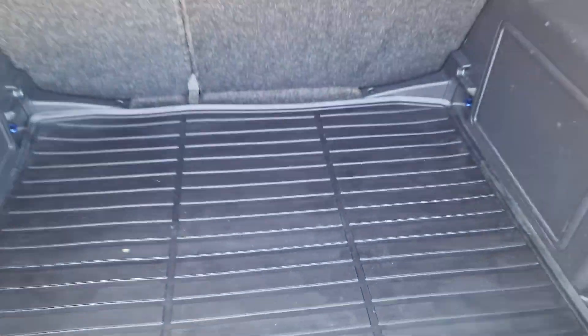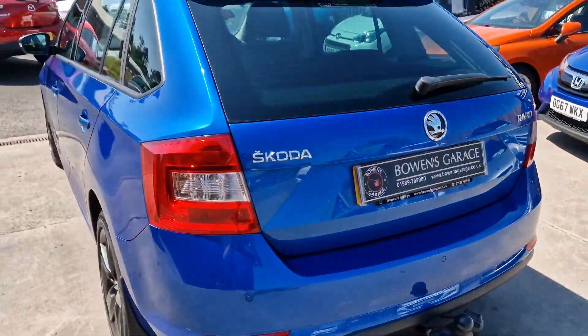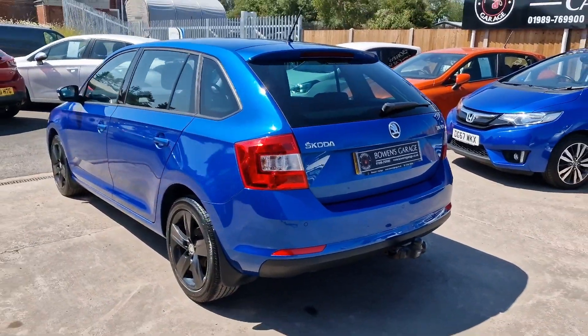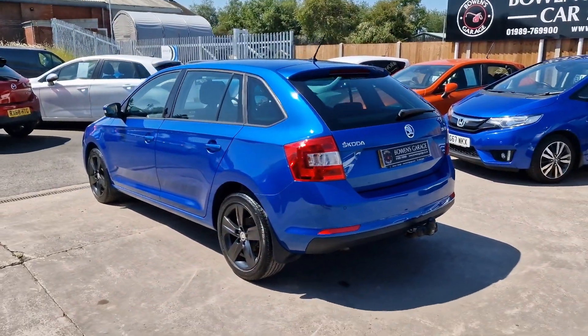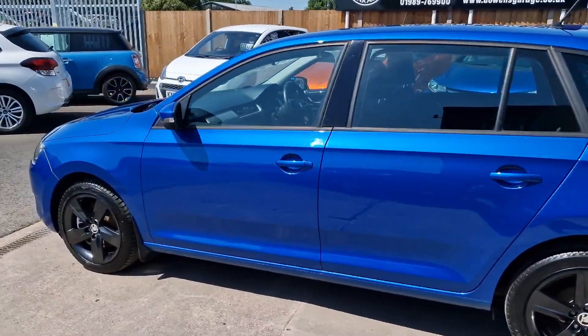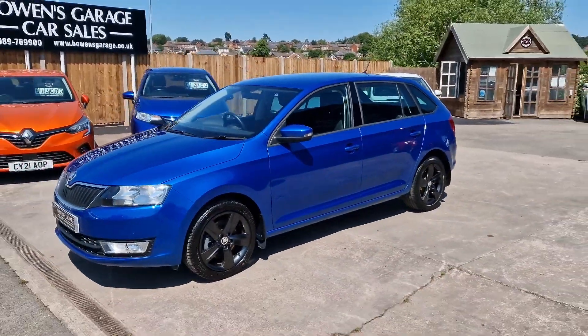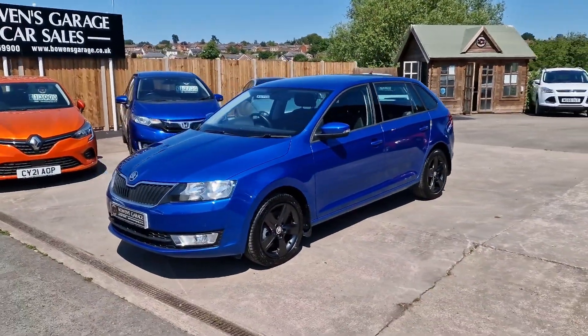So there we have it — a really smart looking Skoda Rapid Spaceback, December 2016, 22,000 miles from one owner, with a full Skoda main dealer service history including timing belt replacement. It's £35 a year to tax, 50 plus miles to the gallon, and a sensible insurance group, making it really economical to run.